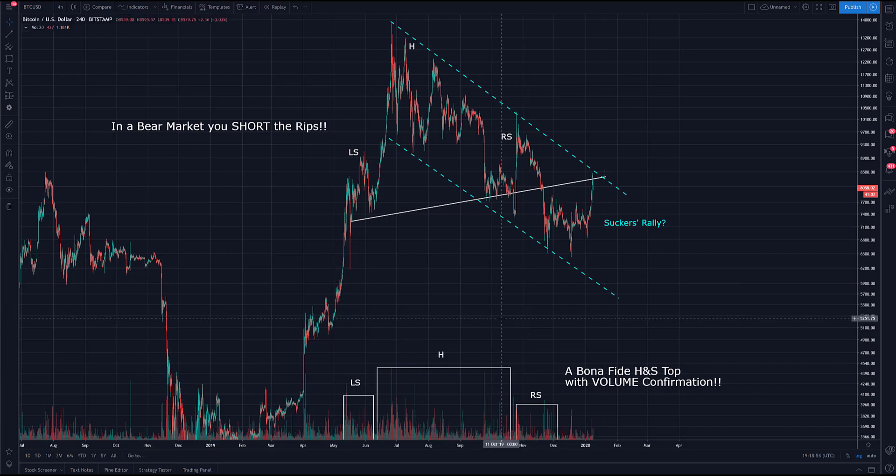We have a bona fide head and shoulders top. From the December 2018 rise into the June 2019 peak and the subsequent correction that is probably and likely still in progress. We have the left shoulder, head, and right shoulder. The neckline can be drawn as such, and it is quite often that after a decisive break, the price will come back and kiss the underbelly side of the neckline.